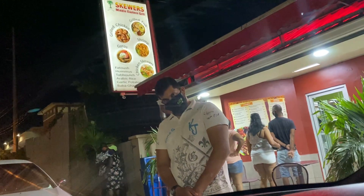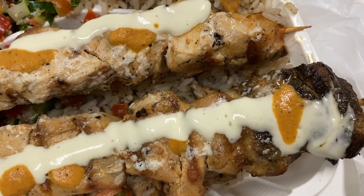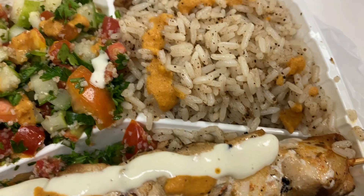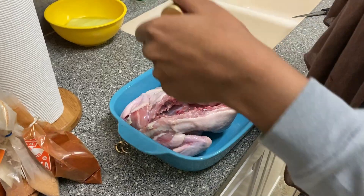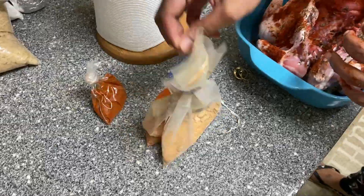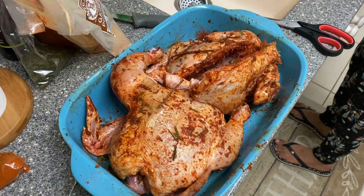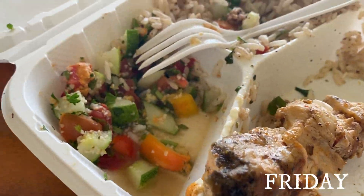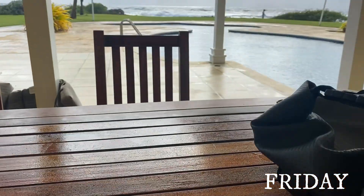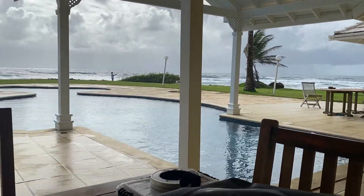Usually when we arrive in Tobago we must get skewers for dinner. I always get the same thing every time — rice, chicken, and tabbouleh — my favourite combo for sure. My cooking day was the following day, so that night after I enjoyed my skewers, I seasoned up the chicken and put it to marinate overnight. The following day, believe it or not, skewers was my breakfast — what was left from the night before I thoroughly enjoyed that morning.